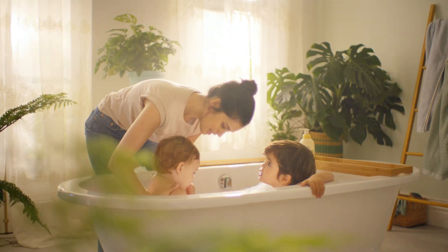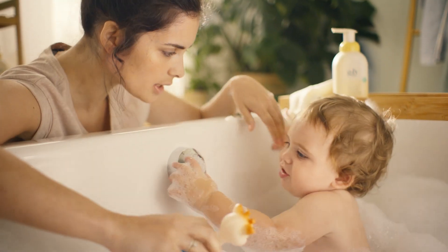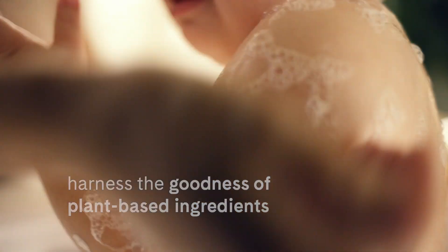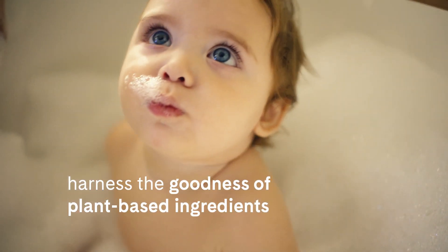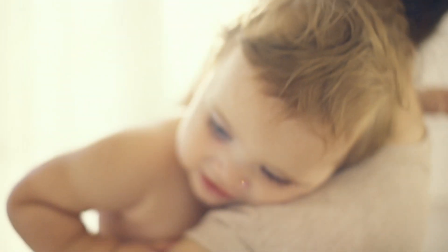You want your baby to have it all — to soak in every moment, big and small. The new G&H Baby harnesses the goodness of plant-based ingredients to ensure even your littlest ones are taken care of.